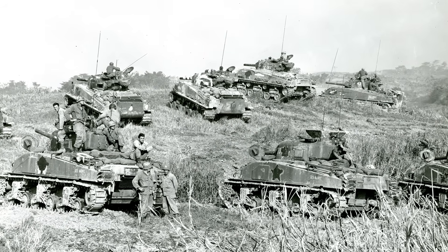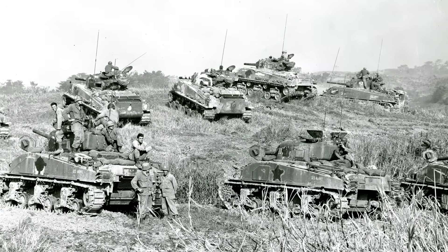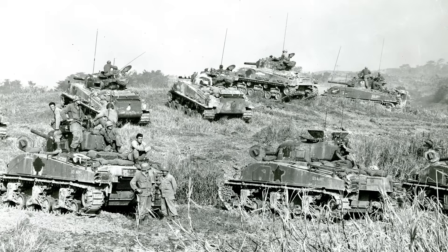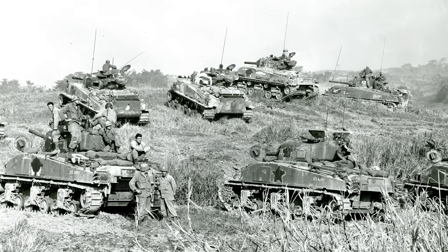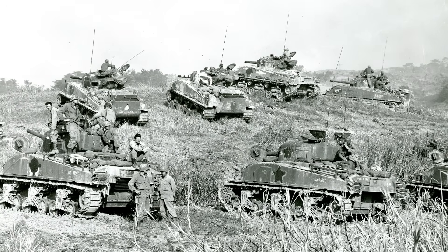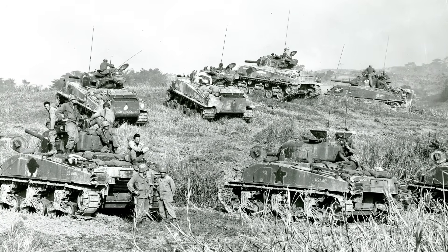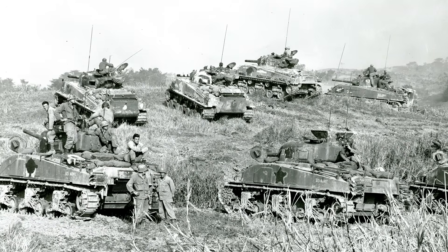The Panthers — those supposedly superior machines — were retired within a few years. Too unreliable, too complicated, too expensive to maintain. The Shermans served into the 1950s. They fought in the Arab-Israeli wars, the Indo-Pakistani wars, and the last Sherman didn't retire from frontline service until 2003 with the Chilean army — sixty years of service. That's not the record of an inferior tank. That's the record of a war winner.